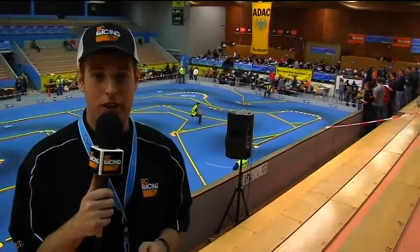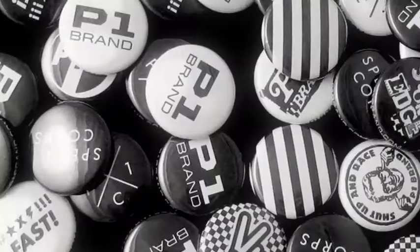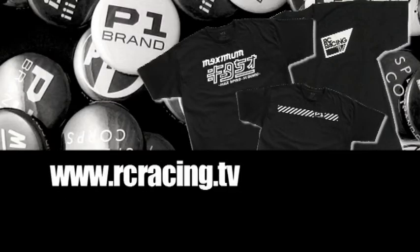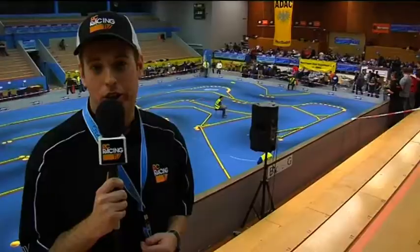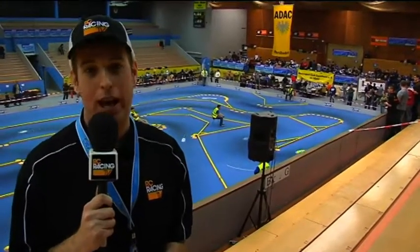If you log on to rcracing.tv, there's a fantastic competition to win some P1 brand merchandise. Click on win, and just by watching this clip, I think you're going to know the answer to the question. Well, that wraps it up from day one here at the LRP Touring Car Masters. Thanks for watching. Stay tuned to rcracing.tv throughout the weekend, and we'll see you tomorrow.